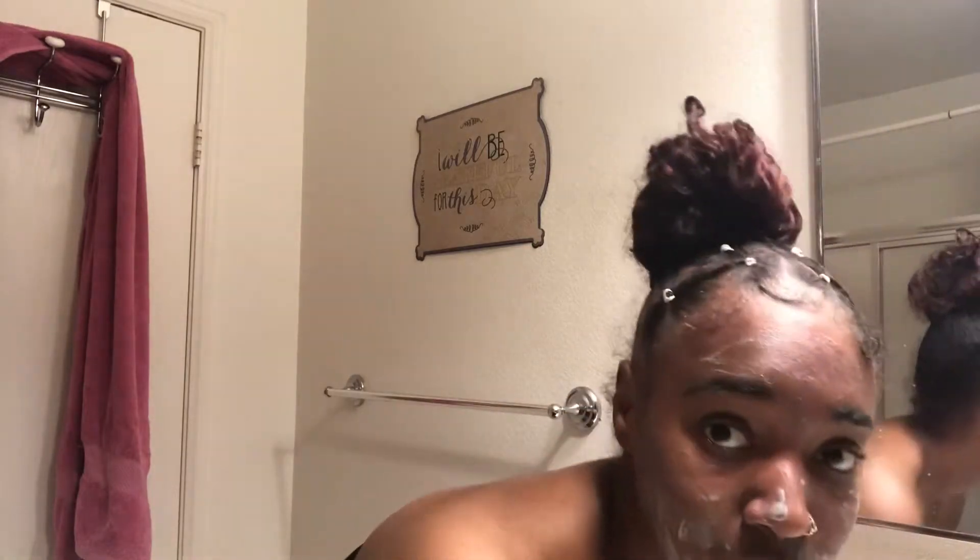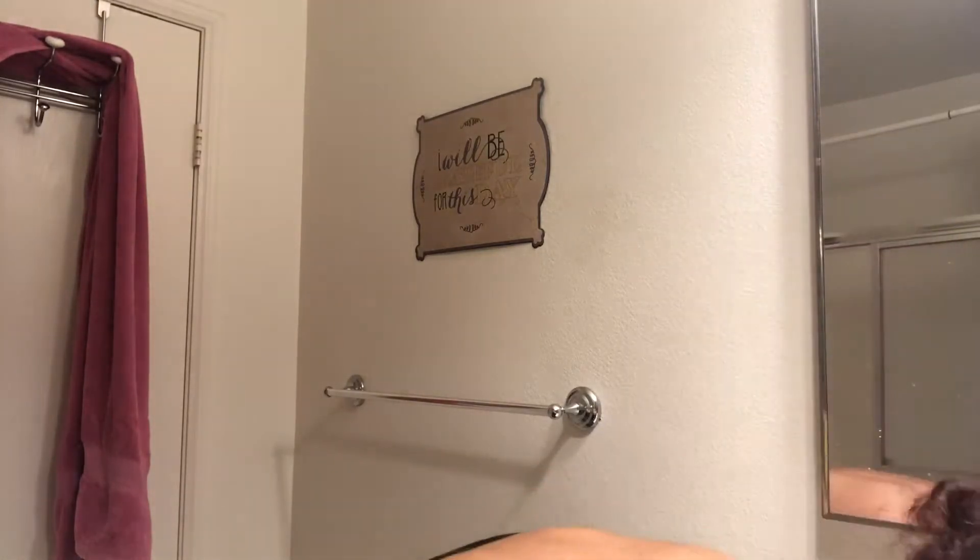I don't put a moisturizer on because my face is already oily, and on top of that the black soap makes your face oily as well, so I don't really need a moisturizer. I can just rub in the oils that I have — that glistening glow, that melanin shimmer gloss.